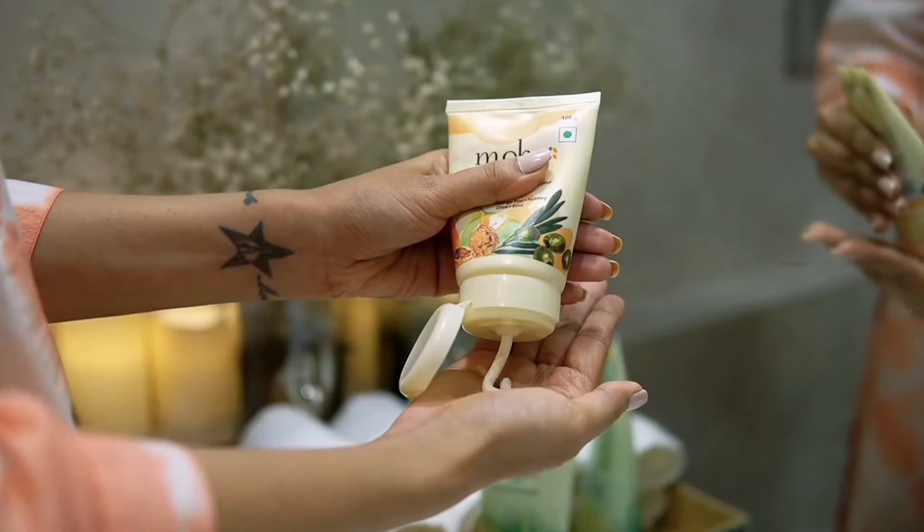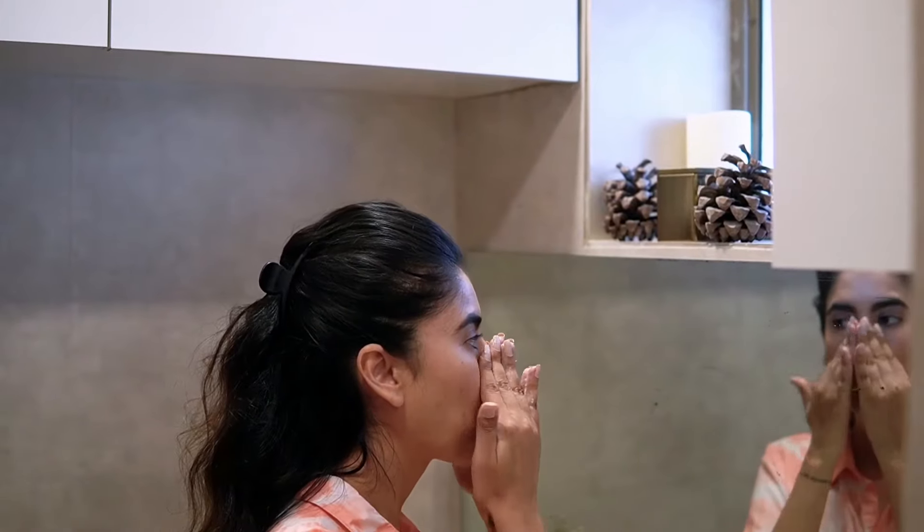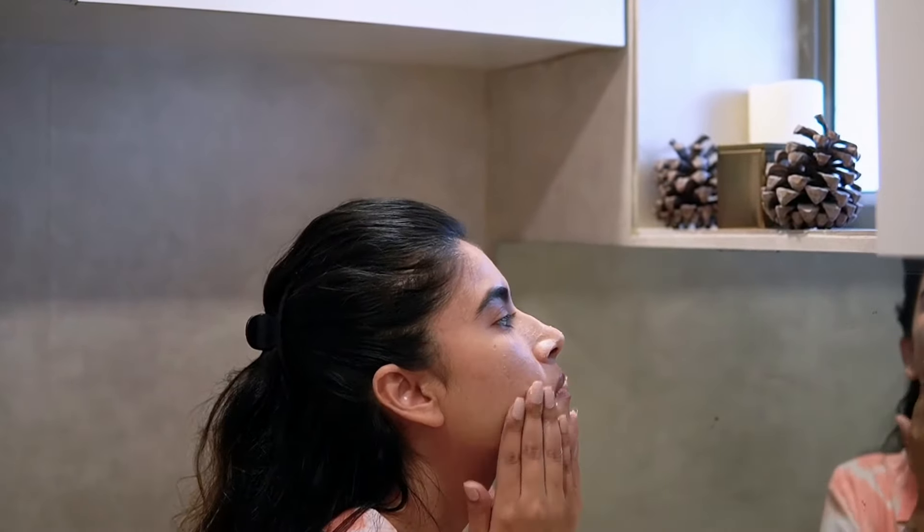The herbal scrub is the first step. It gets rid of all my dullness and blackheads. And this scrub has got such a beautiful, pleasant aroma to it — it's because of the orange peel and the rose, and it smells amazing.